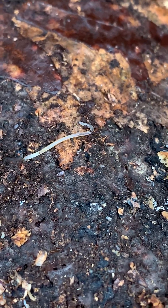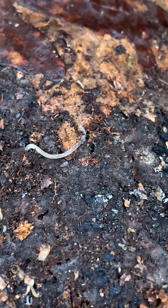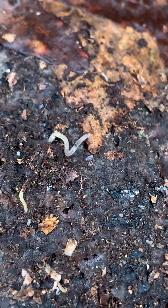Some sort of worm — not sure what this is, but I've seen them before. You can hear the red-bellied woodpecker in the background — there are red-bellied woodpeckers around.